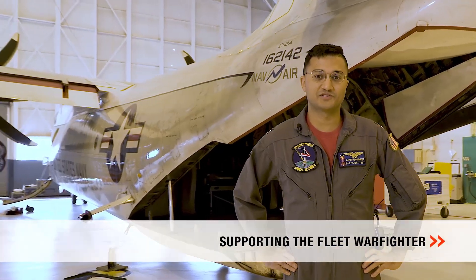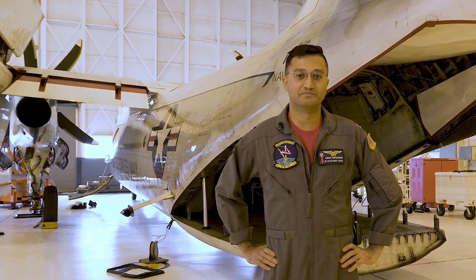Here at VX-20, we are mission aligned to support the fleet warfighter. VX-20, where flight testing gets done.